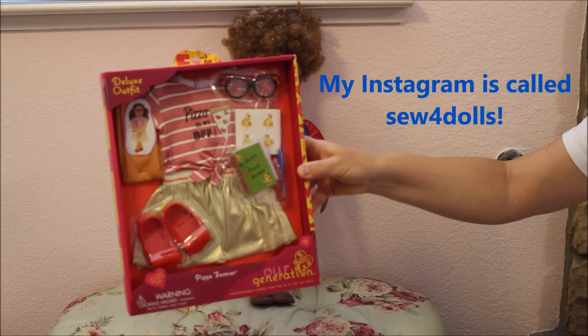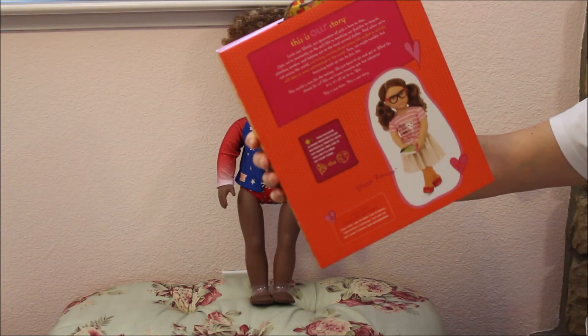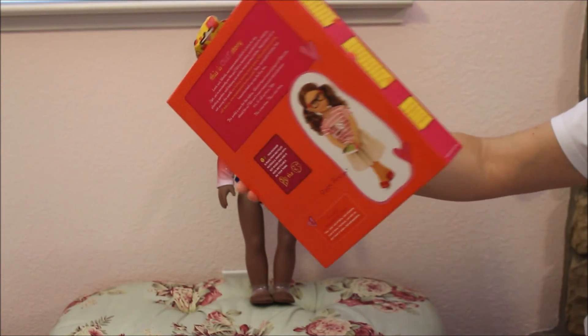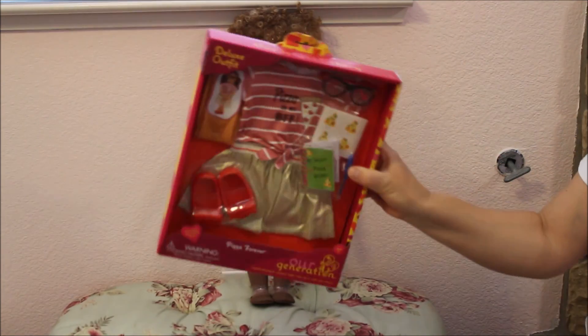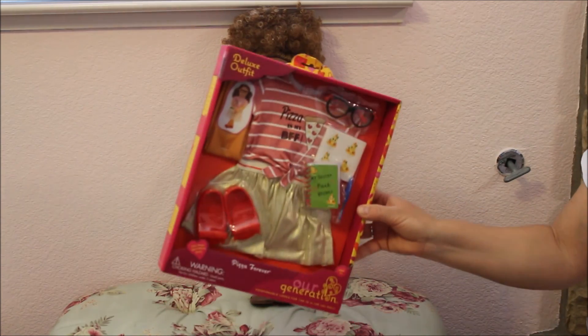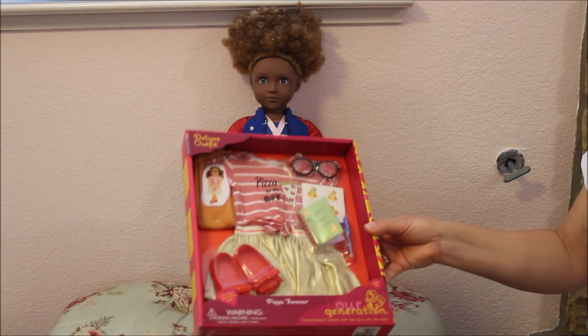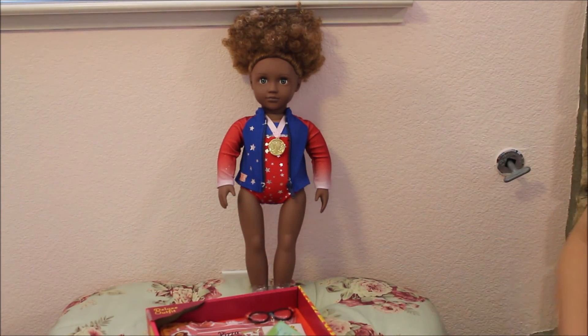I also have this outfit called 'Pizza Forever' and you can check my Instagram later today — I'll be putting it on one of my Our Generation dolls. Please comment on Instagram so I know if I should continue with these videos. I will have more reborn videos coming very soon. Thank you so much for watching and as always, keep enjoying your dolls — bye bye!